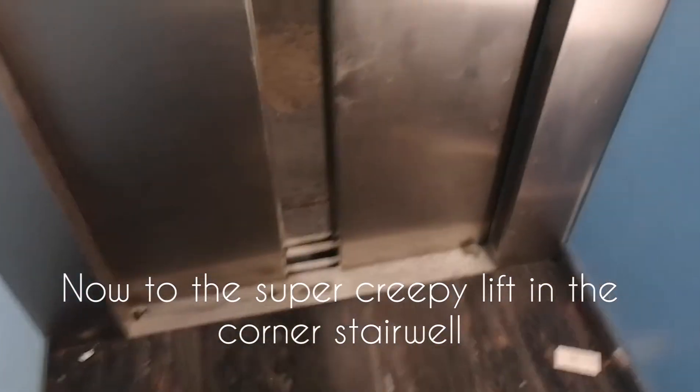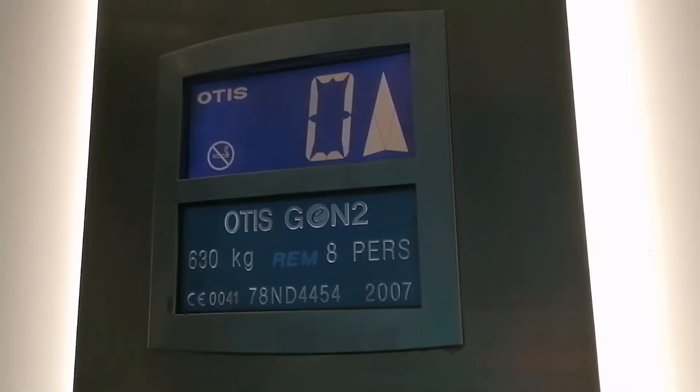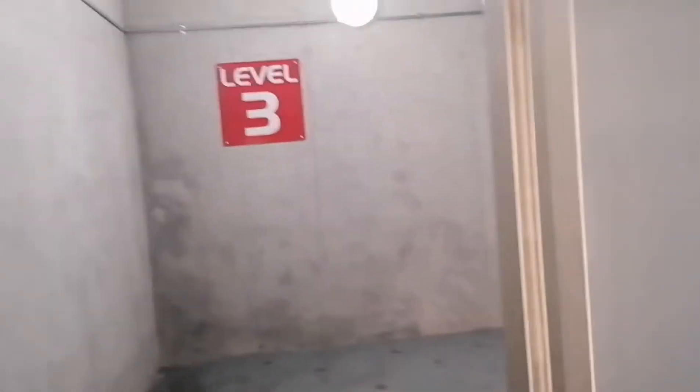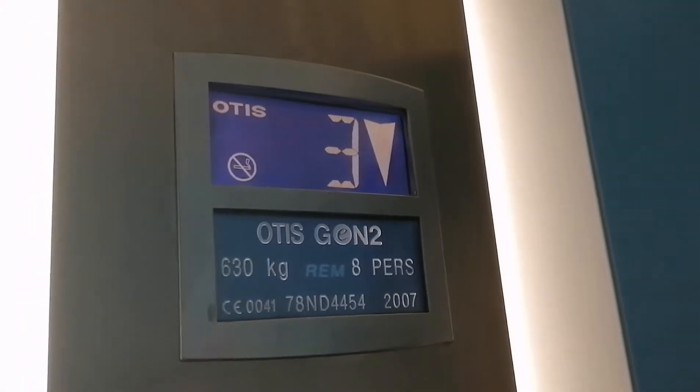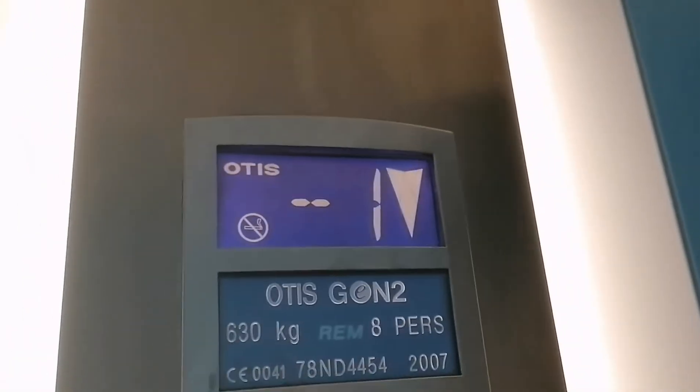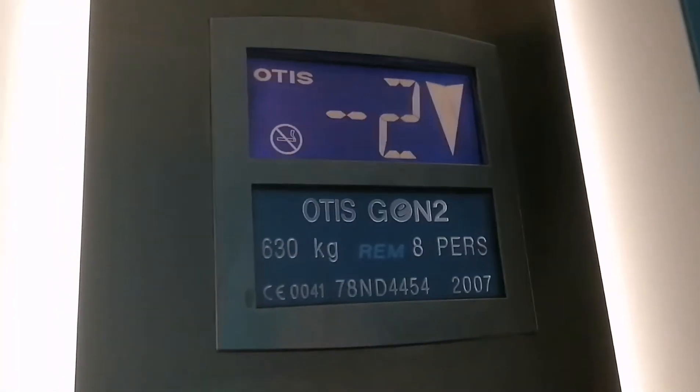Doors closing. Doors open. Level three. Doors closing.